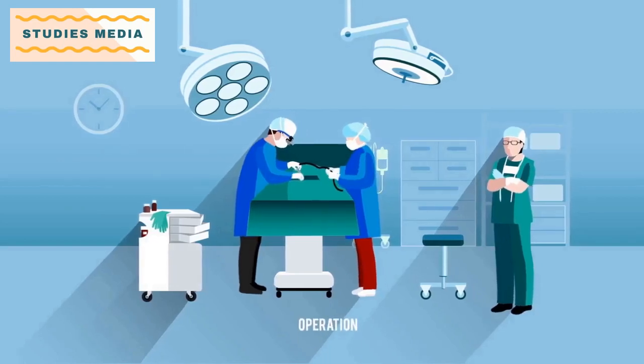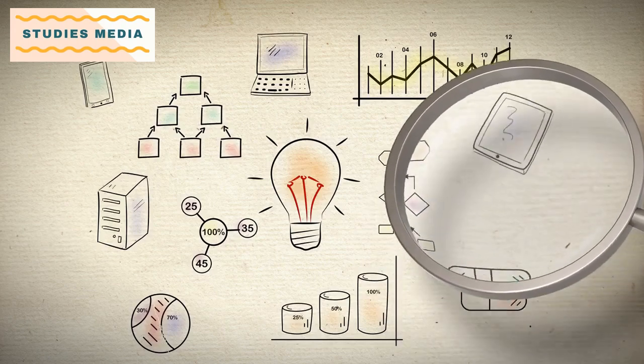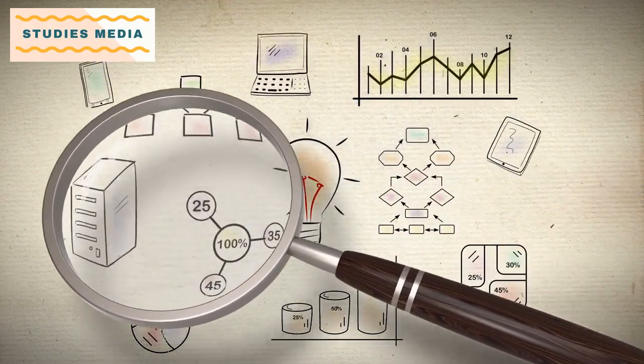Hello and welcome to our video on B.S.C. Radiotherapy Technology. In this video, we will provide you with an overview of the course, including the curriculum, job opportunities, and other relevant information.